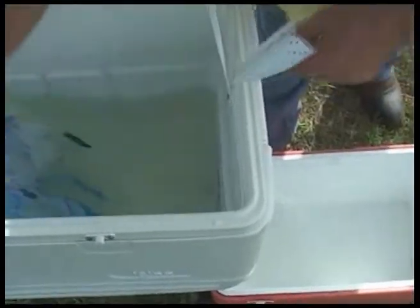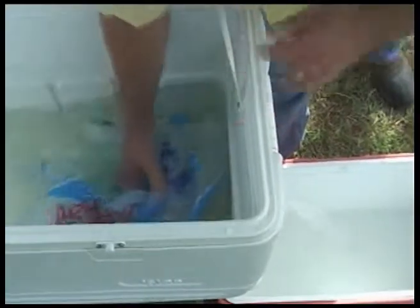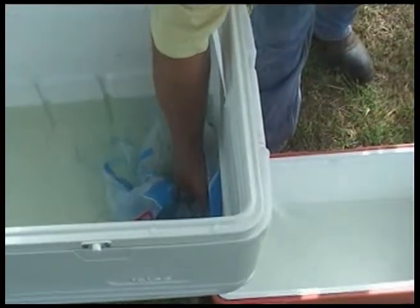Now I'm going to remove the plastic bags and put the No More Clog in place, and do the same thing to the drain with the No More Clog in place — and as you can see, the drain continues to flow.